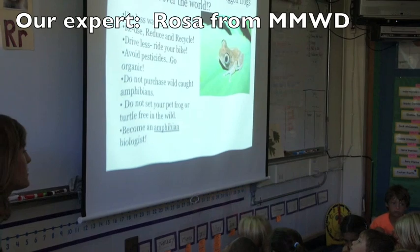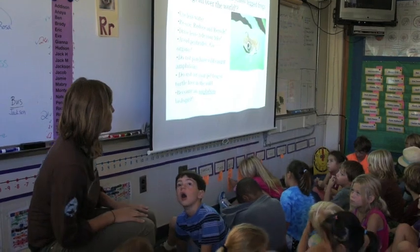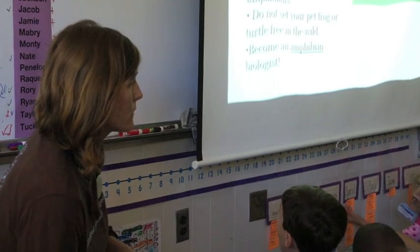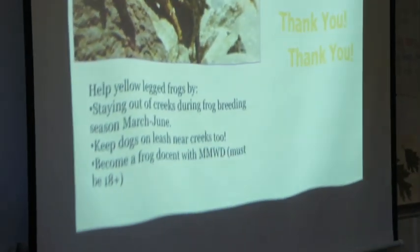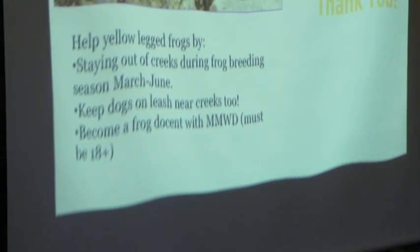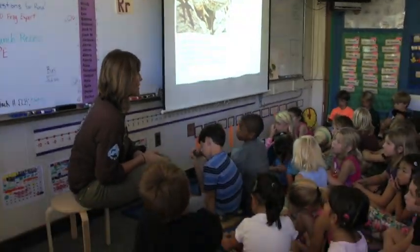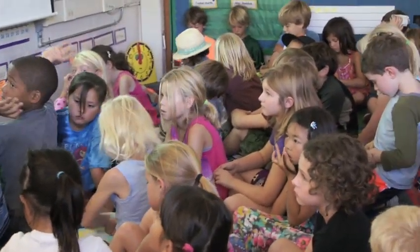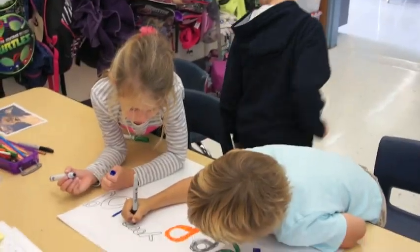Basically, all of the issues facing the yellow-legged frog are kind of facing frogs worldwide. So what are some of the things we can do to protect frogs and to keep them around for future generations? Another big issue was people's dogs coming and walking through the water, dislodging the eggs and causing frog deaths. So keeping your dog on a leash around the falls is really important. And lastly, if you have an older sibling or a parent that loves to hike, they can sign up to be a docent.